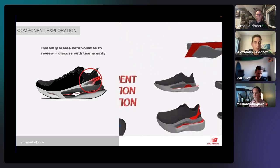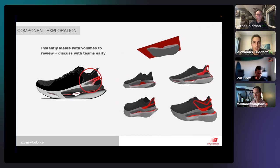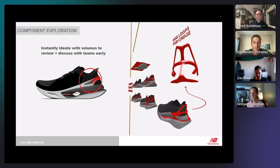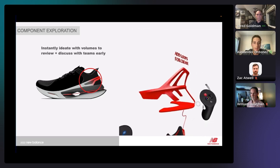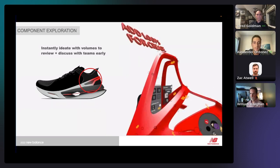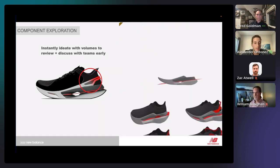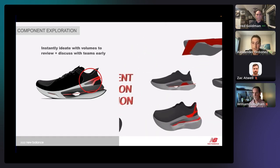We started with a 2D sketch — a loose idea of the heel component — and it was when we got into that collaborative space that we were able to look at inspiration imagery and ideate on multiple different builds in 3D within a very short period of time. We evolved the concept further and realized it could be really cool to connect the heel component to the plate to create something new and forward.